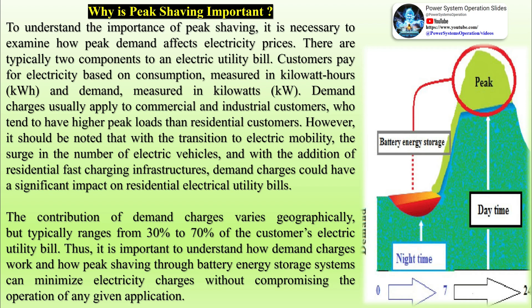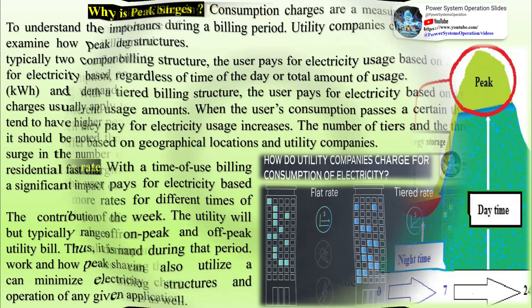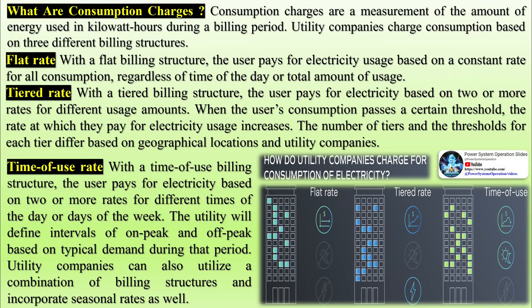Demand charges typically range from 30% to 70% of the customer's electric utility bill. Thus, it is important to understand how demand charges work and how peak shaving through battery energy storage systems can minimize electricity charges without compromising the operation of any given application.